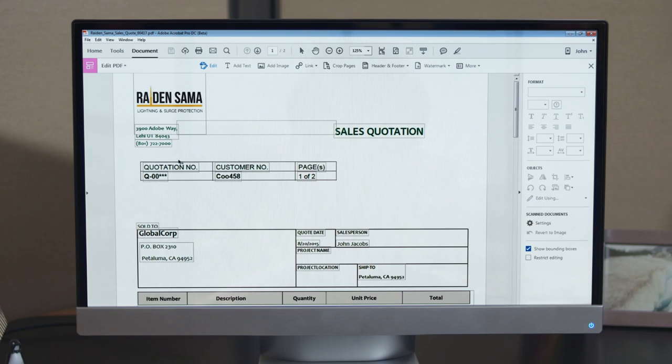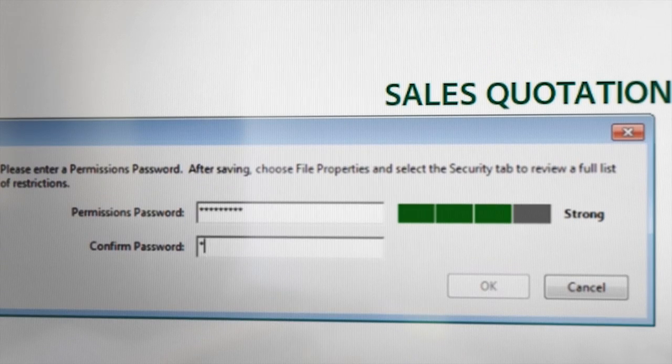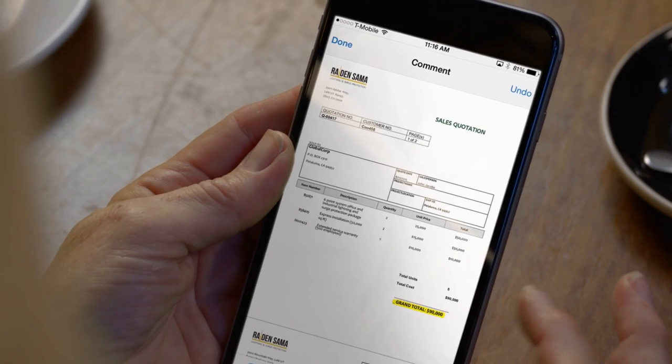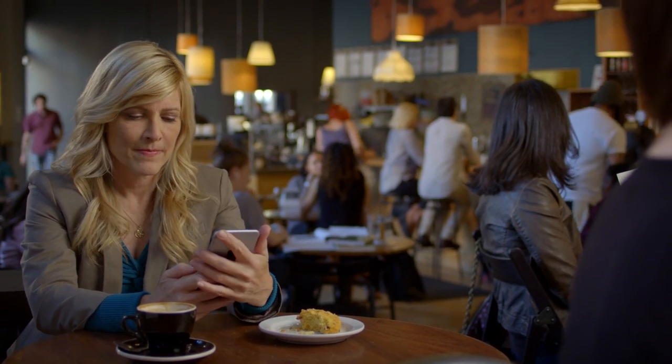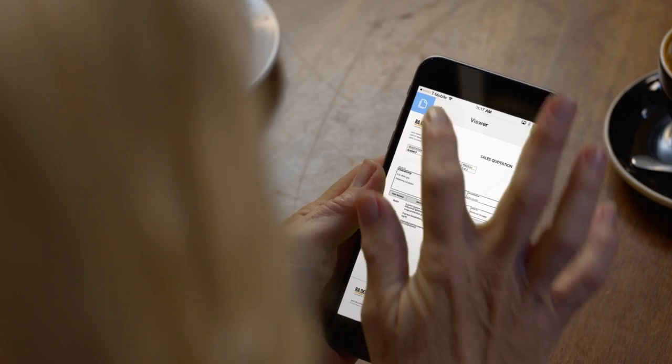Next, they create a quote with security so it can't be edited. The prospect can view it on any device, add comments, give feedback — without ever needing to print or fax a single piece of paper.